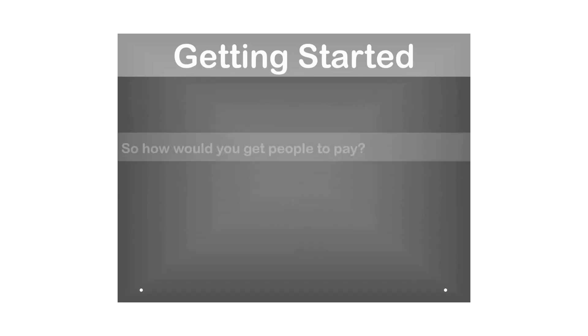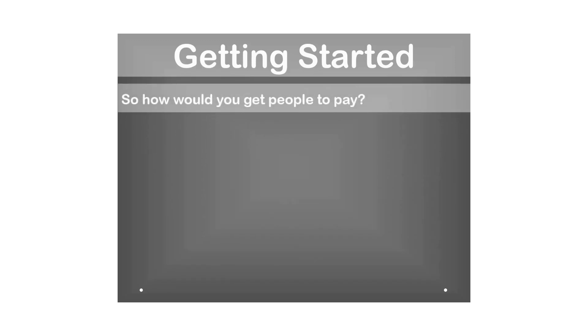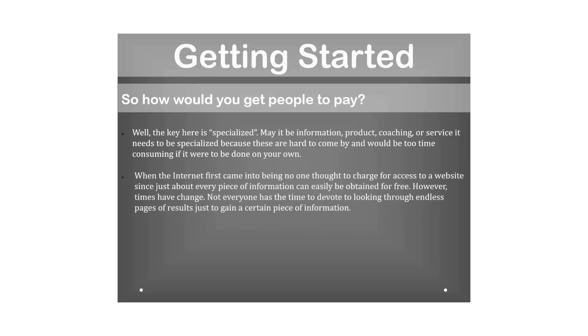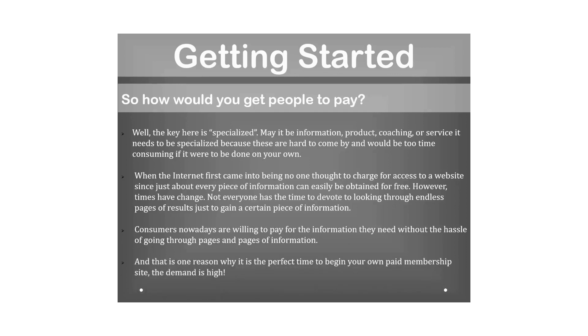Your main goal is to charge people before giving them access to your website. The key is specialization — whether information, product, coaching, or service, it needs to be specialized because these are hard to come by. Times have changed; not everyone has time to browse endless search results, so consumers nowadays are willing to pay for the information they need without the hassle.